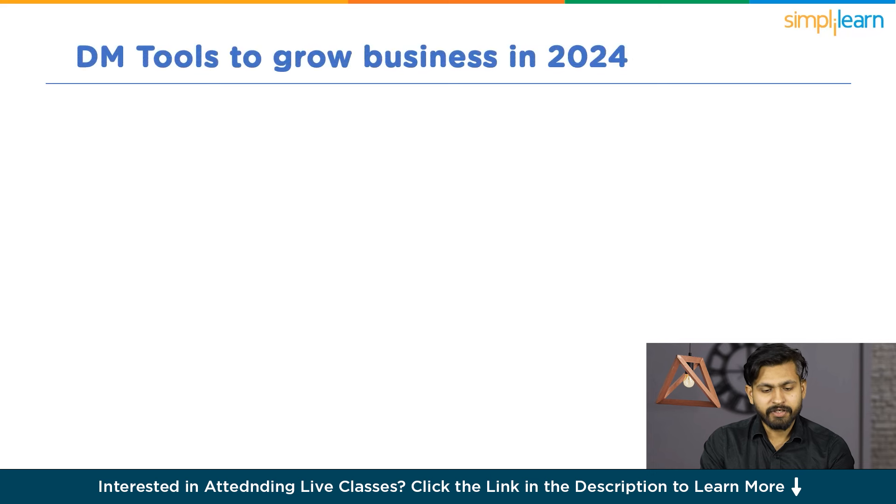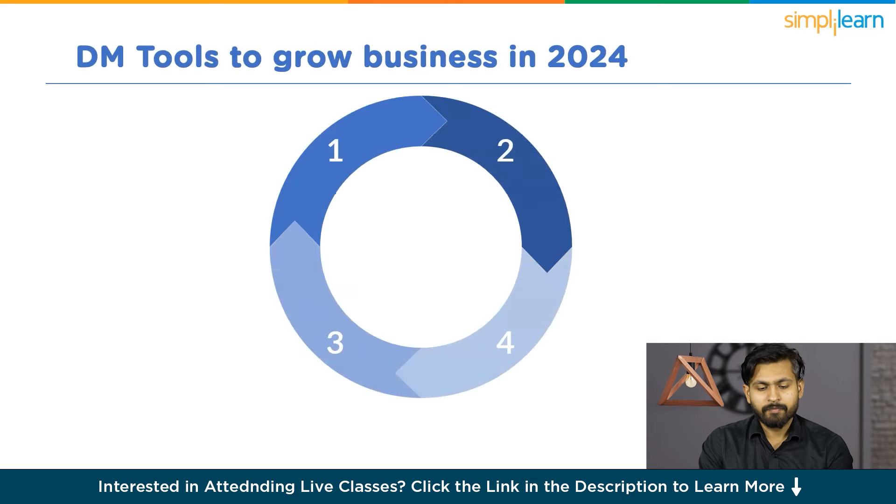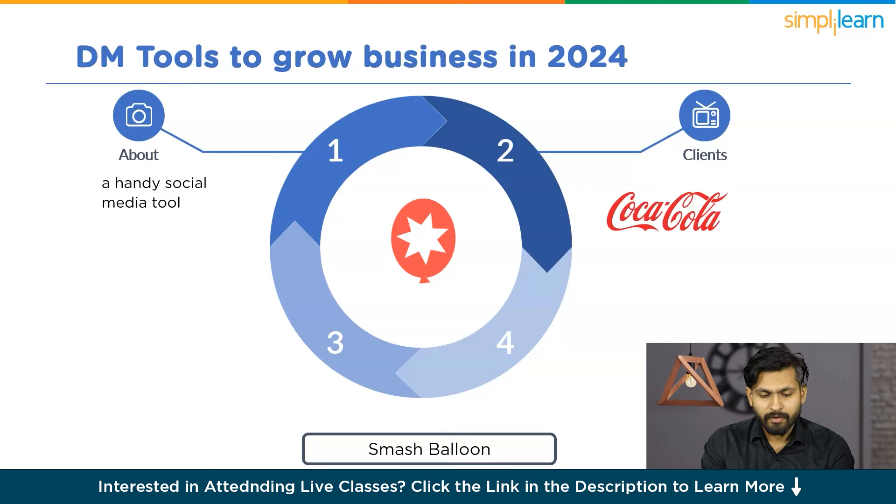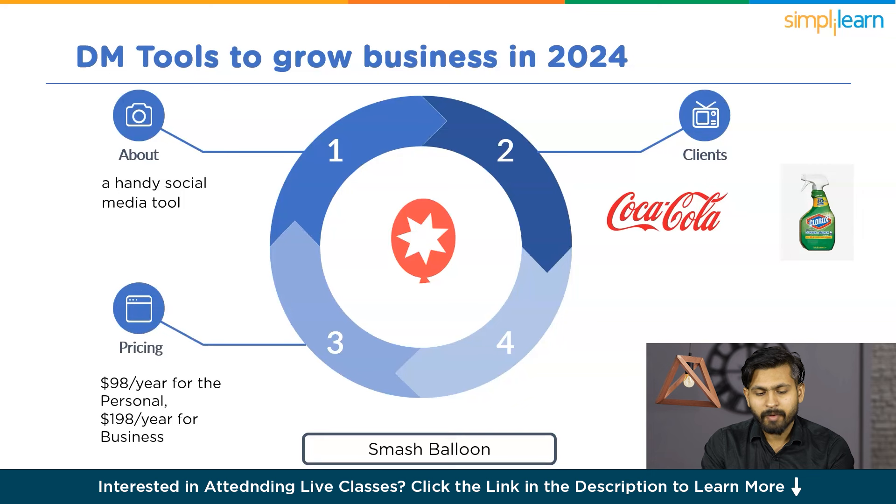Next is Smash Balloon, a handy social media tool that lets you seamlessly embed social media feeds directly onto your WordPress site. This feature assists in turning your website visitors into loyal social media followers. Its clients are Coca-Cola and Clorox. Smash Balloon provides 5 distinct plugins with options like $98 per year for the professional version, $198 per year for the business version, and $398 per year for the Smash version. Rating: 4 out of 5.